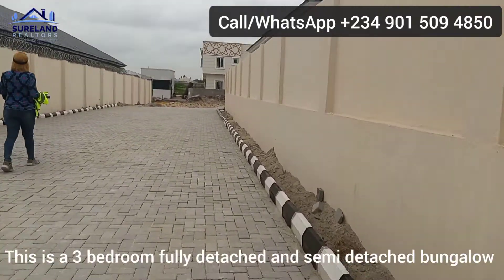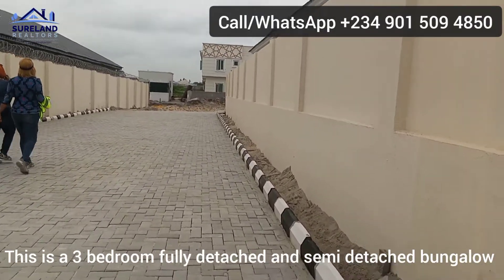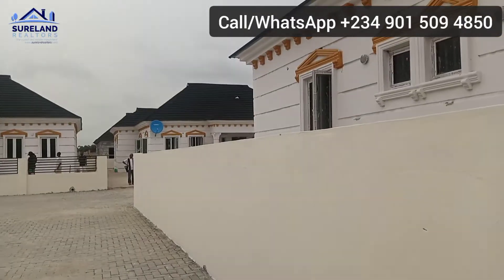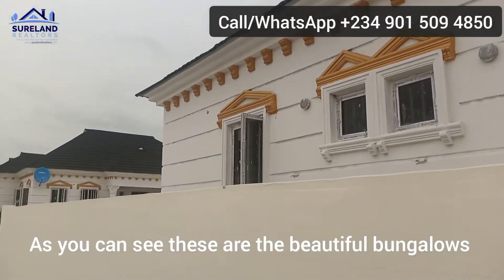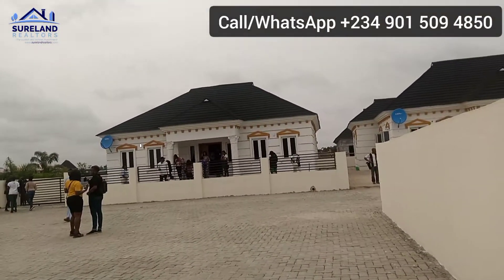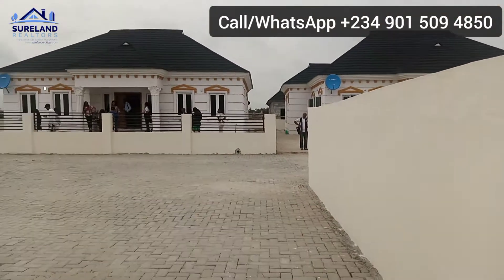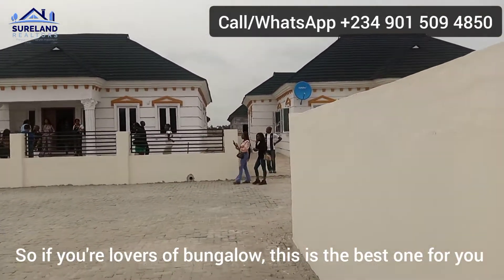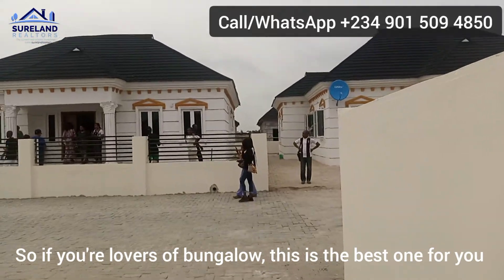This is a 3-bedroom — both semi-detached and fully detached bungalows. As you can see, this is a beautiful bungalow. If you are a lover of bungalows, this is the best one for you.